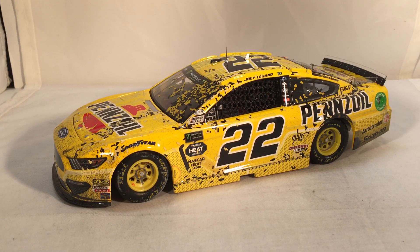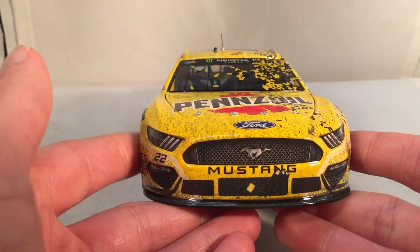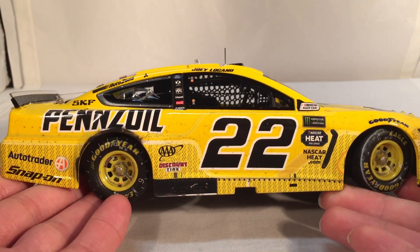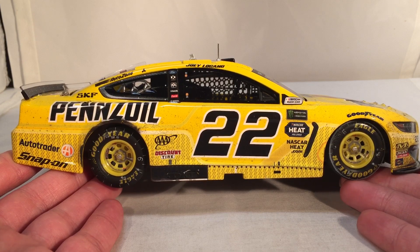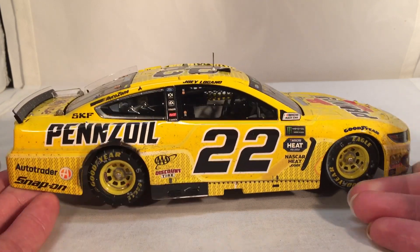Everything about this win is just amazing. Hopefully this continues and he can get a win for AAA or Autotrader or something now. This paint scheme has lasted three years — it first debuted in 2017. It's kind of similar to the 2016 one but it is a completely different design. As far as the yellow on yellow goes it's basically the same as 2016, but this exact design has only been the last three years.